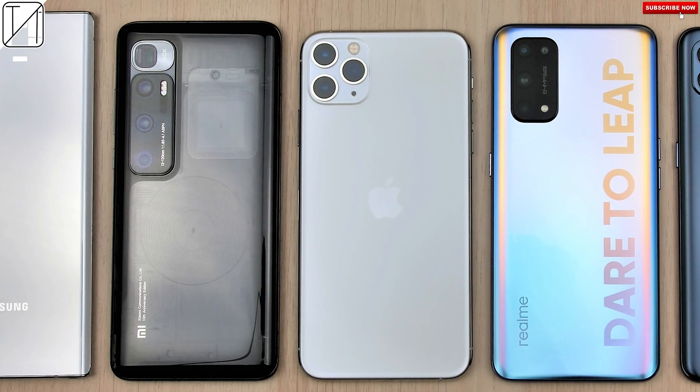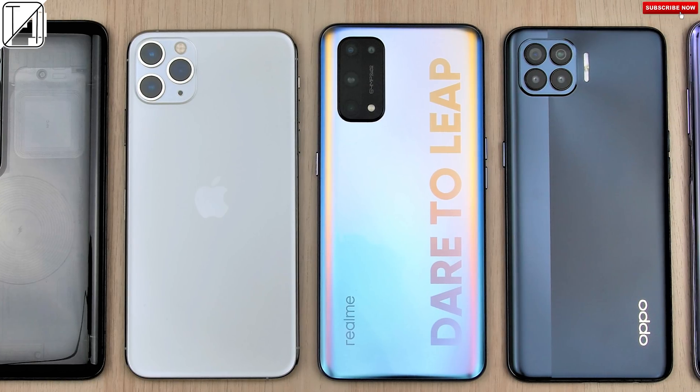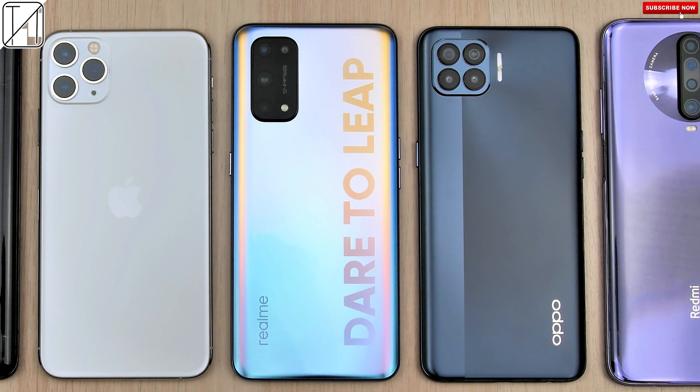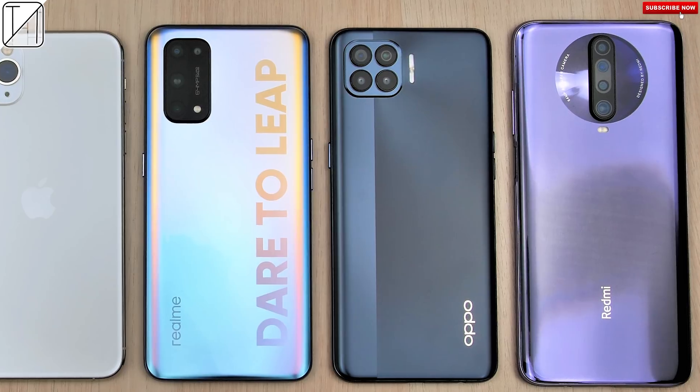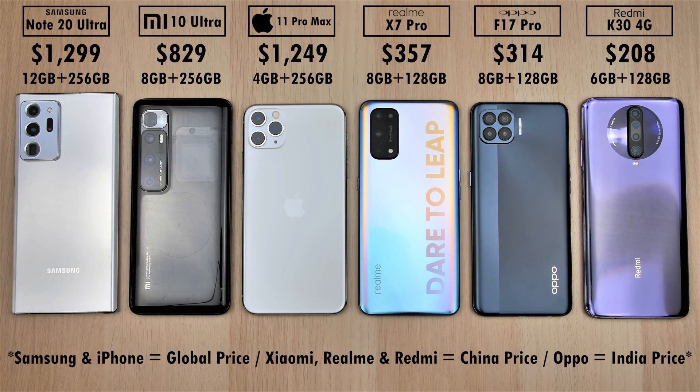From the most expensive smartphones with the most expensive CPU chipsets to the cheapest smartphones housing the cheapest chipsets. This is my Antutu benchmark comparison of the Samsung Galaxy Note 20 Ultra, Xiaomi Mi 10 Ultra, iPhone 11 Pro Max, Realme X7 Pro, Oppo F17 Pro, and Redmi K30 4G. The most expensive phone is on the left being the Samsung and the cheapest is on the right being the Redmi.